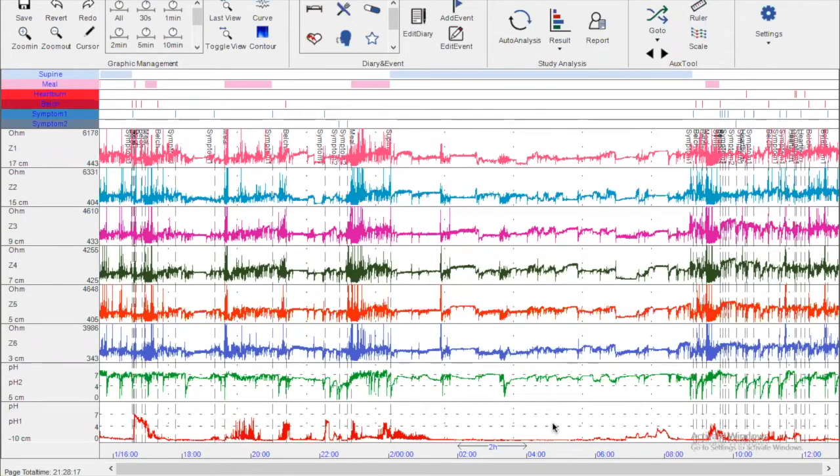In several centers, only one pH sensor in the esophagus is used; in our center we prefer two — one esophageal and one gastric. Our routine methodology begins with checking for obvious artifacts in the impedance channels, pH channels, or gastric pH. In this tracing there are no artifacts.